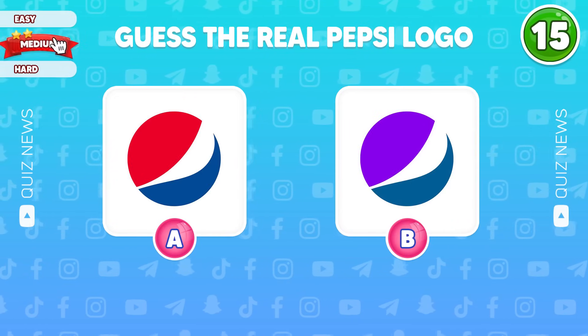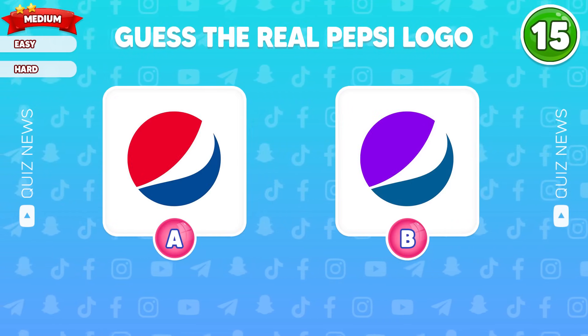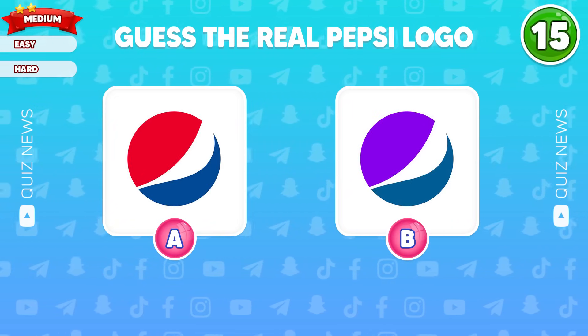Question 15, now we're going to move to the medium level. Are you ready? Guess the real Pepsi logo.